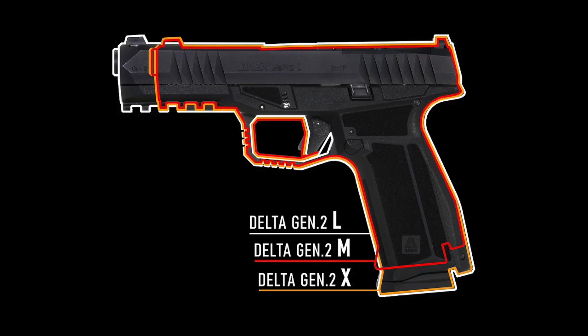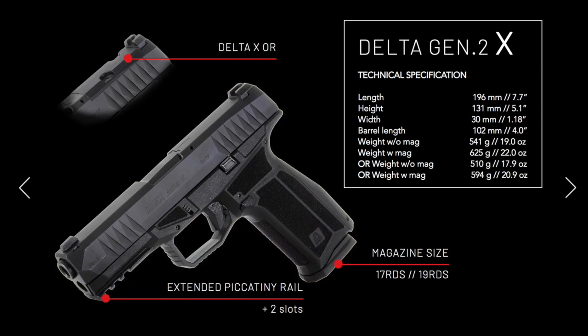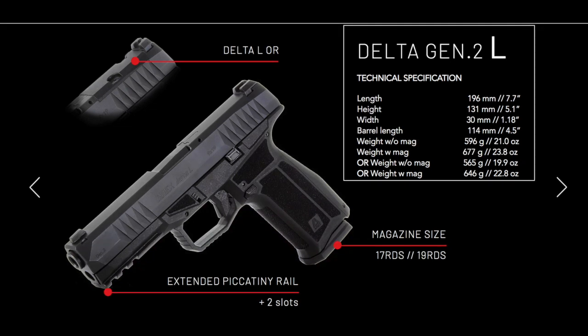Next up, the most notable change includes the rollout of three different sizes named the M, the X, and the L. For most of us, the M is similar in size to a G19, the X is like a G19X, and the L is like a G17. The M and the X both have 4-inch barrels, and the L has a 4.5-inch barrel. The M comes with a 15 and 17 round mag, while the X and the L come with a 17 and 19 round mag, respectively.